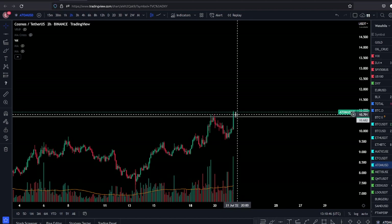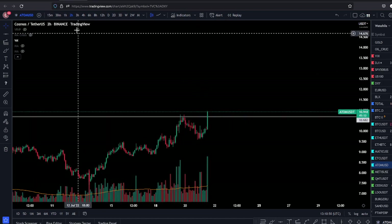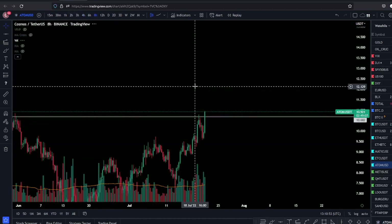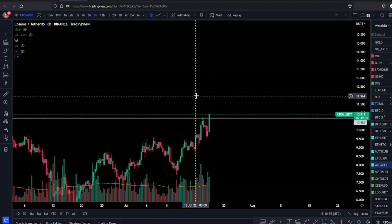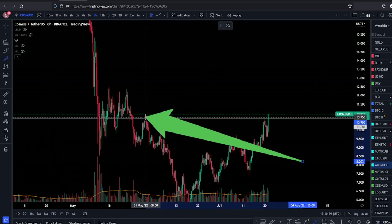Obviously we need the dollar to sell off and Bitcoin to run for it to continue. But at the moment, looking amazing. Let's see how it's going to close this candle — we have the 8-hour candle closing in 3 hours. This is important. As you can see here, we took this high; we already made a new high above this high.